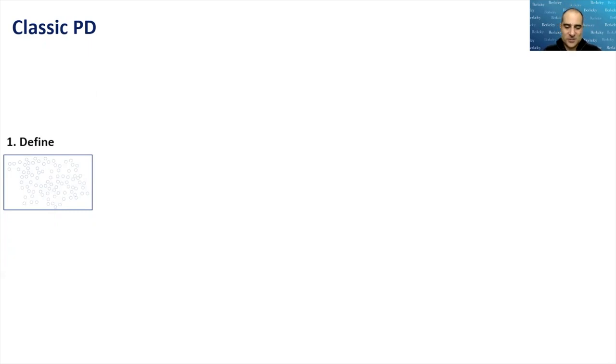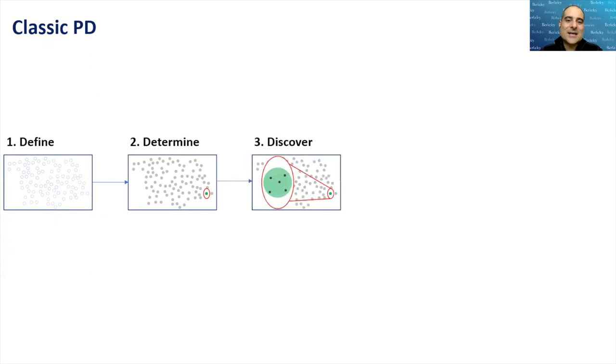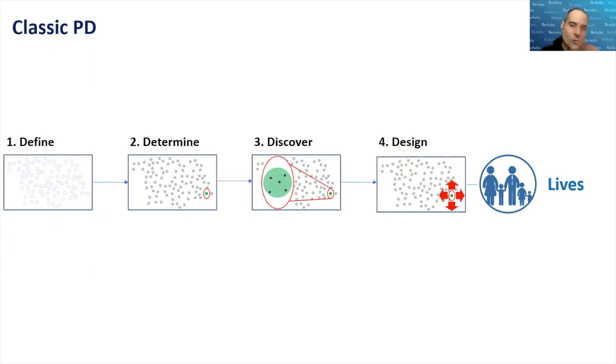Let's look more closely at the process of positive deviance. We first define a problem, then determine where the outliers are who are doing things better, then understand why they are succeeding against all odds — what are those replicable behaviors. When we find them, we design a solution and roll it out to the whole population. The limitation here is that we're confined to a small amount of data that can be entered into notebooks, rolled out by a community-led process. But what if we take away that limitation while keeping the core functionality? That leads us to something we might call generalized positive deviance.